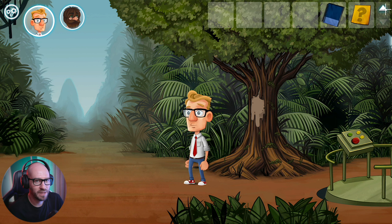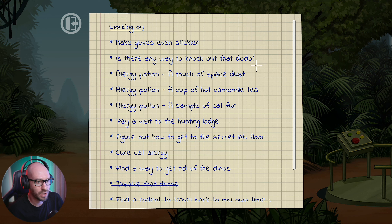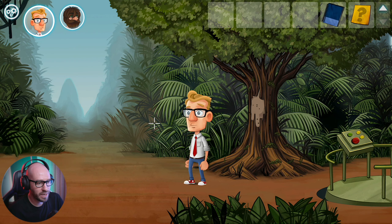So: make the gloves even stickier. Is there any way to knock out the dodo? Allergy potion - a touch of space dust, a cup of hot chamomile tea, and a sample of cat fur. Pay a visit to the hunting lodge. Figure out how to get to the secret lab floor. I've already paid a visit to the hunting lodge - why is this mission still a thing?